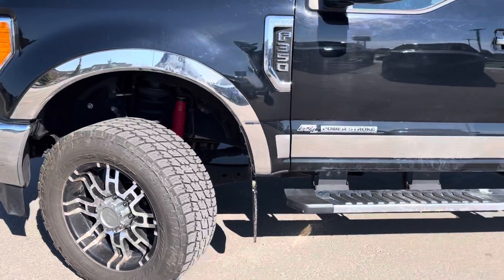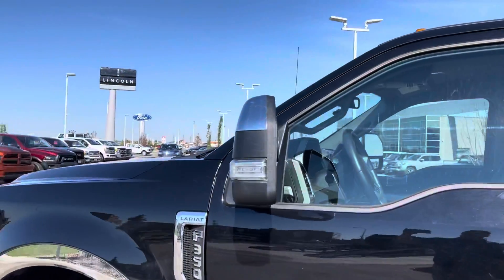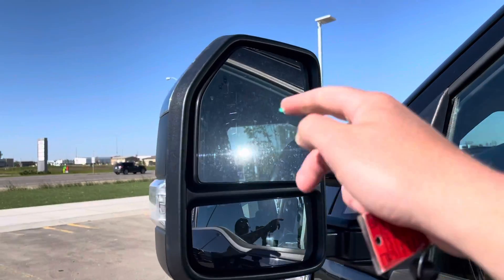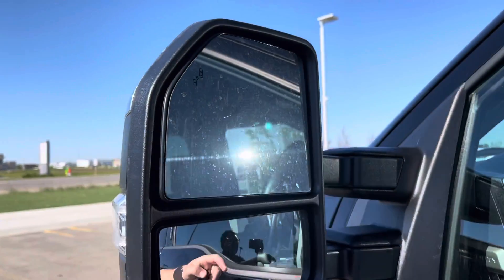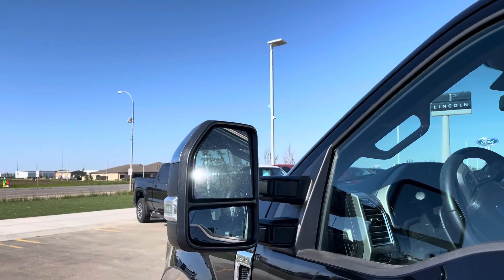There are nice kickback flaps to save the paint, chrome running boards, and chrome mirror caps. These mirrors are the trailer tow mirrors — they have the upgraded blind spot integration system, and they are extendable, foldable, dual convex power mirrors that are also heated.